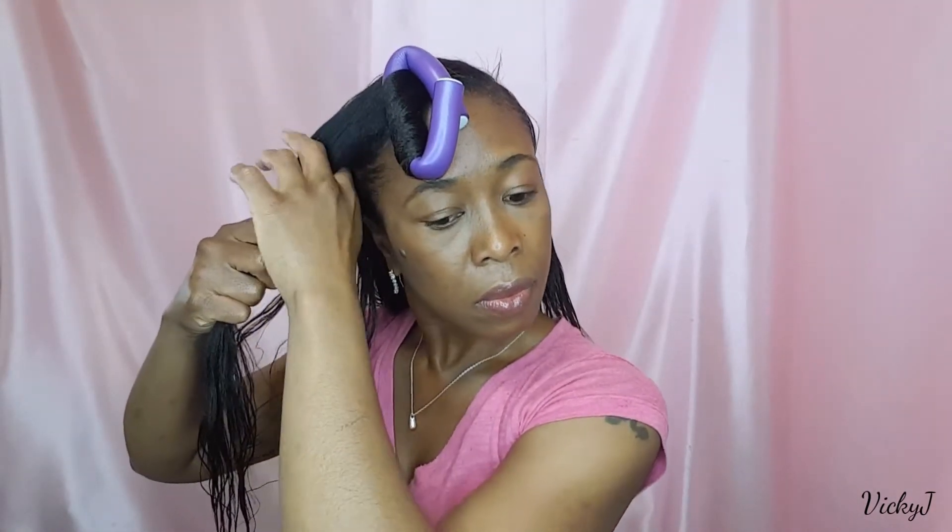Hi beauties, welcome back to my channel, Vicky J here. Today's video I'm doing a get ready with me — I'm going out and I need to do something with this hair quick. As you can see, it's flat, lifeless, and I need to rejuvenate it.